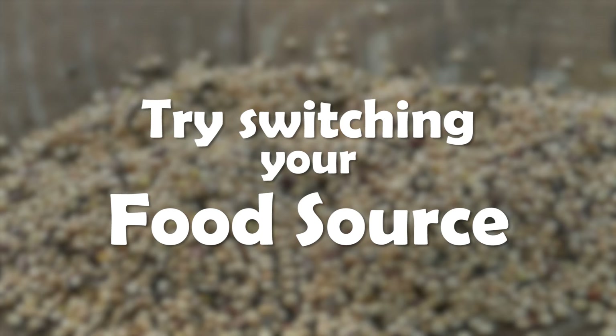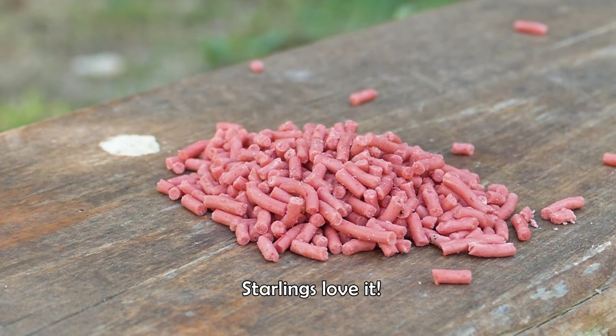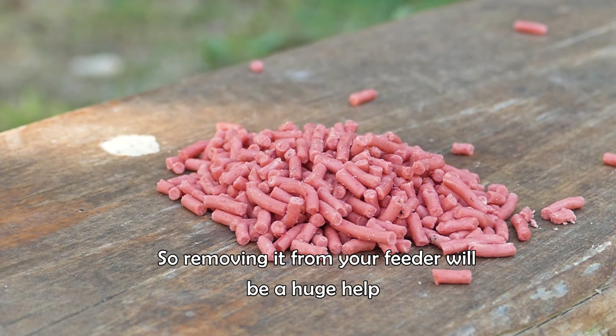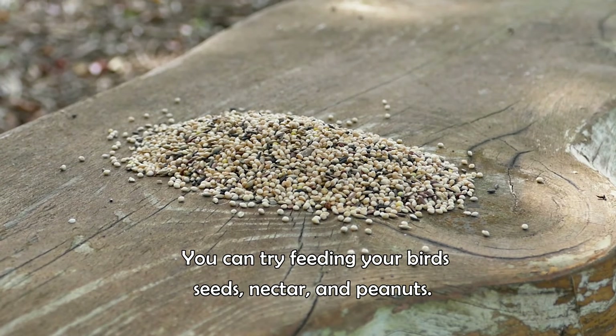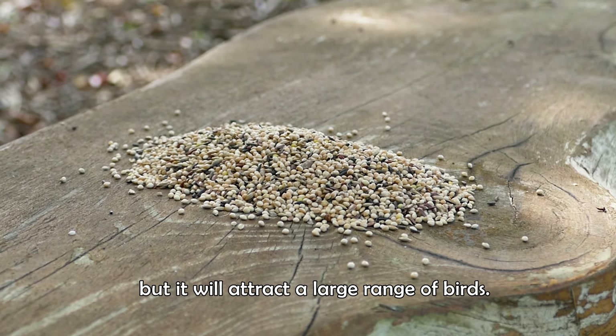Try switching your food source. Although suet is a good source of fuel for your birds, starlings love it, so removing it from your feeder will be a huge help. You can try feeding your birds seeds, nectar, and peanuts. Starlings don't like these, but it will attract a large range of birds.